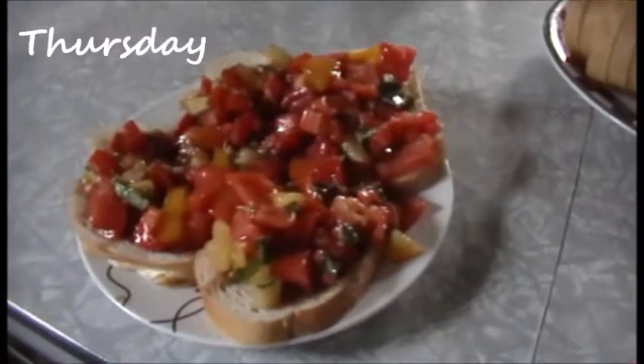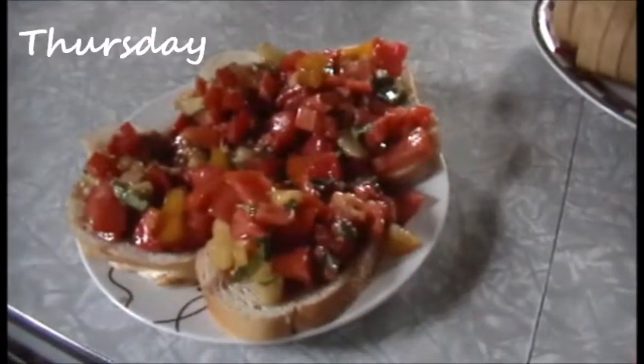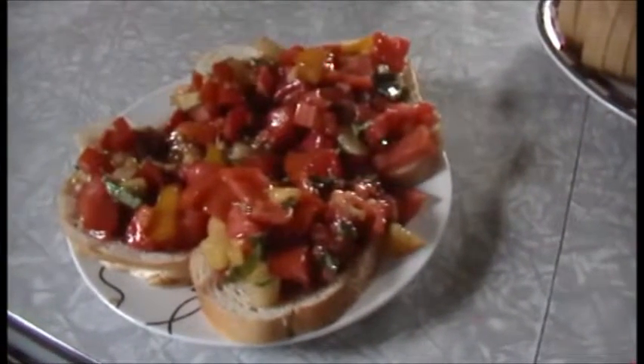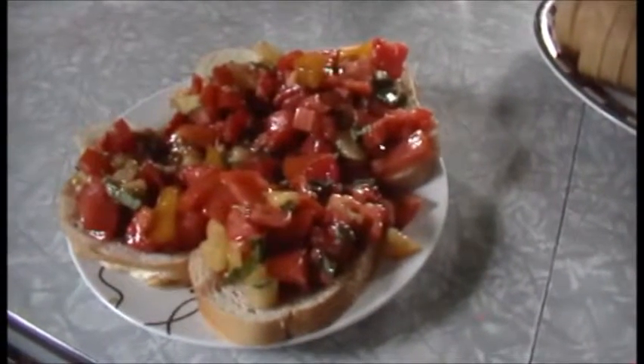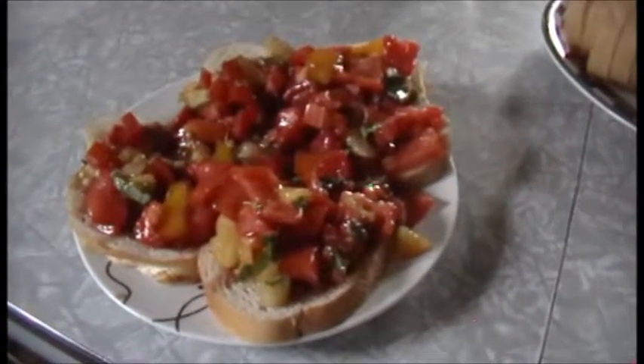Tonight for dinner Steve made bruschetta with some of our semi-damaged tomatoes — we cut out the bits that were no good — and we have some fresh basil, fresh green onion, and garlic, a little balsamic and olive oil, all on some French bread from the freezer that I got on clearance.